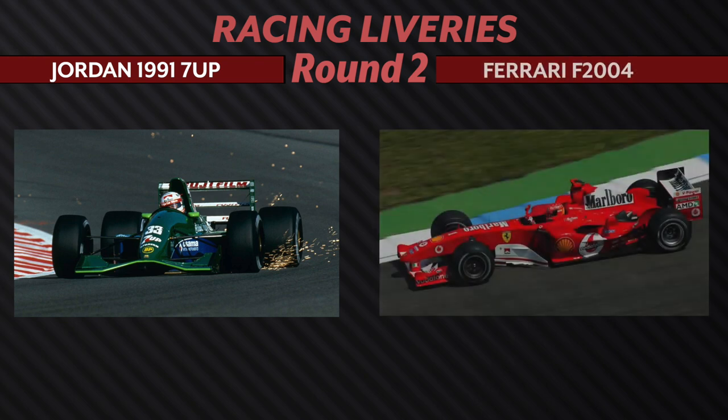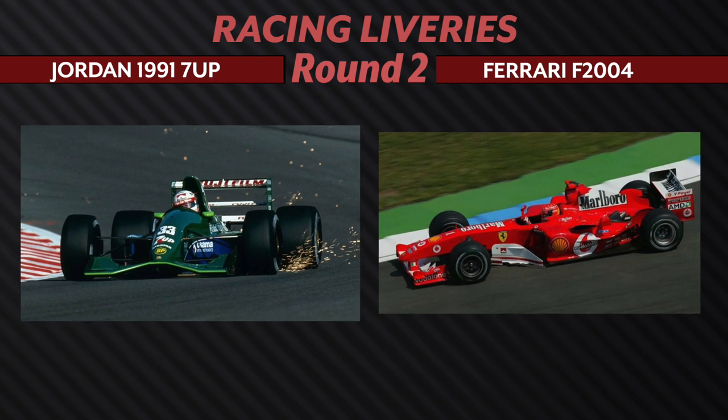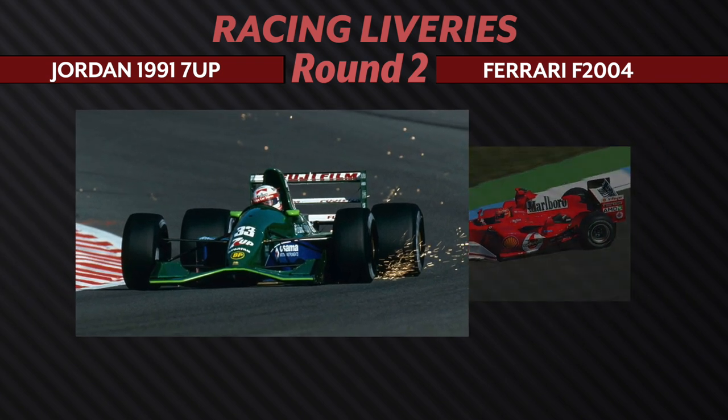This is another tough one — we have the 1991 Jordan going up against the F2004. Why did it have to come to this? It's really hard because as much as I like the red Ferrari, over the years they do stay relatively similar between seasons. So I'm going to have to give my vote to the Jordan. Green is my favorite color — that is ultimately the deciding factor for me, because I hate that we are eliminating this amazing Ferrari. But they've kept the same color scheme, and their liveries have changed less and less over the years, whereas we're never going to see a 7-Up car again. So the Jordan moves ahead.